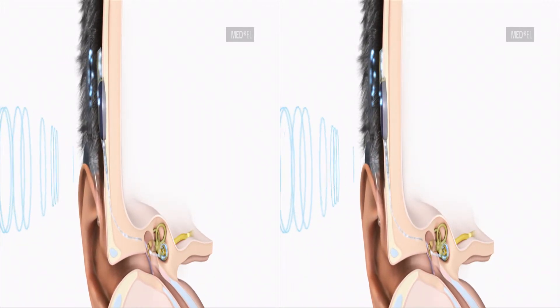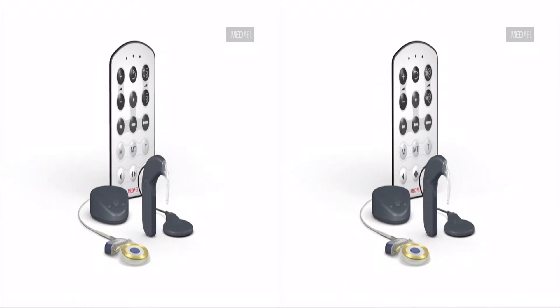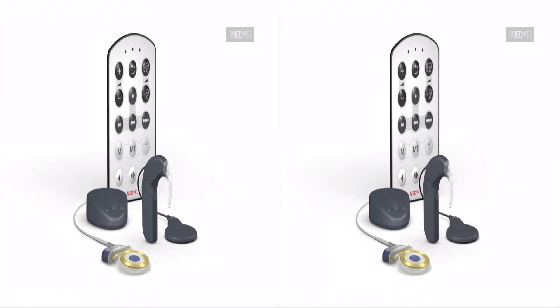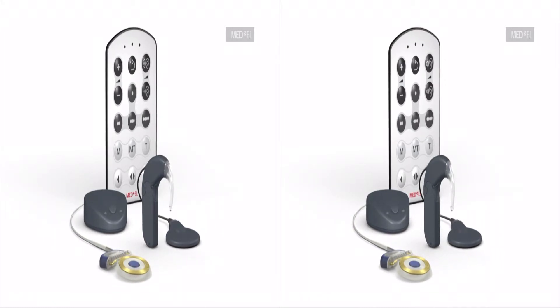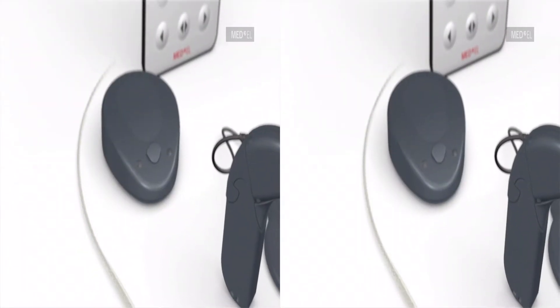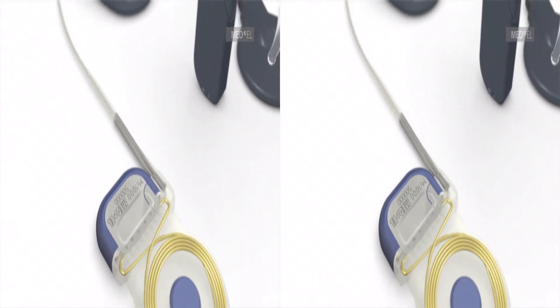The Maestro Cochlear Implant System sets the standard in ease of use, hearing performance, and reliability. It features an externally worn audio processor as well as an internal cochlear implant. For the first time, Maestro users can select from two audio processor options. Both audio processors feature the same superior hearing performance in challenging listening situations.